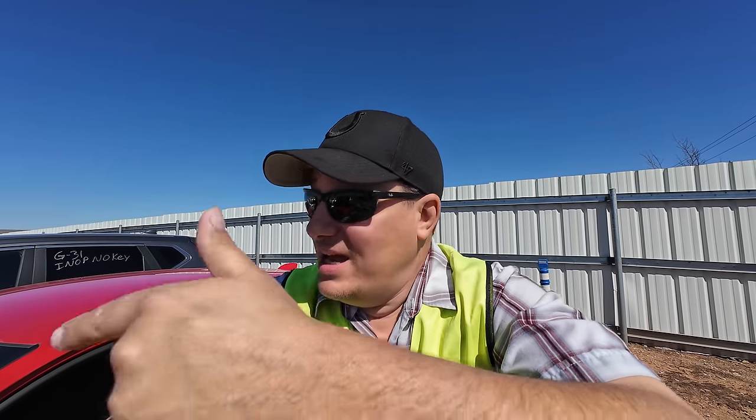This car is going to last somebody years and years and probably not give you any problems at all, because it's a Honda. It's probably going to get great fuel economy while you're enjoying not having to go to the service department, because things are always breaking.